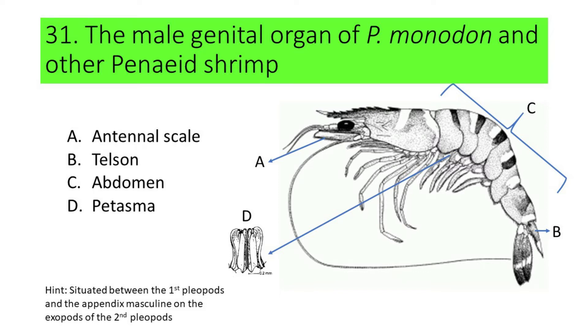If your answer is D or Pitasma, you're correct. Pitasma is the male genital organ of Pineus monodon and other Pineus shrimps.